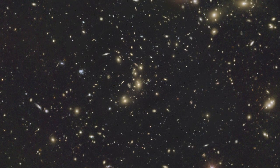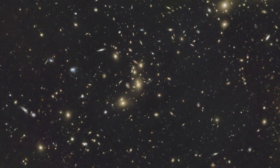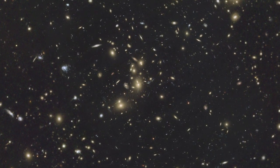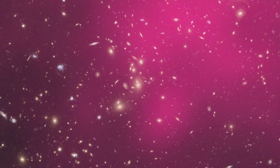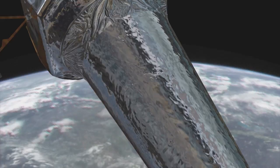The galaxies in Pandora's Cluster are clearly visible in images from Hubble and ESO's Very Large Telescope, but they only make up about 5% of the cluster's mass. About 20% is hot gas, shown here in pink. This gas is visible thanks to its X-ray emission, which can be detected with NASA's Chandra satellite.